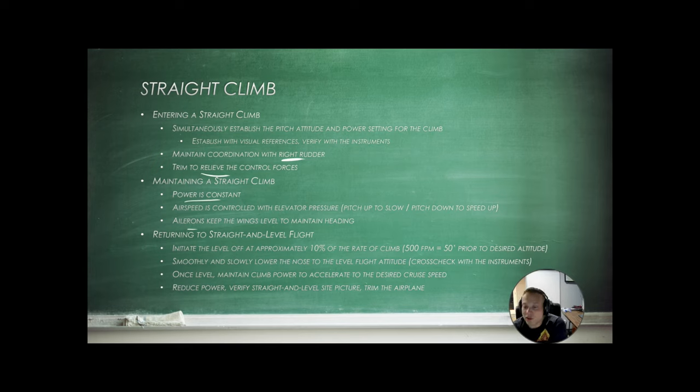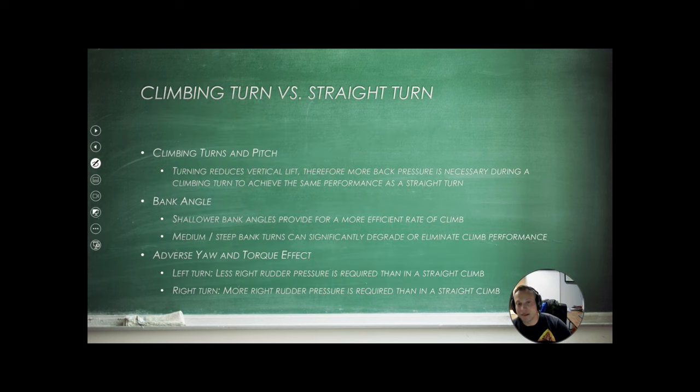When returning to straight and level flight from a climb, lead the level-off by 10% of the rate of climb. So if we're climbing at 500 feet per minute on the VSI, we're going to level off 50 feet before the desired altitude. Smoothly and slowly lower the nose to level flight attitude, put your nose on the horizon, set your power, allow the airspeed to settle, and then trim it off. Confirm with your instruments and make any adjustments needed.